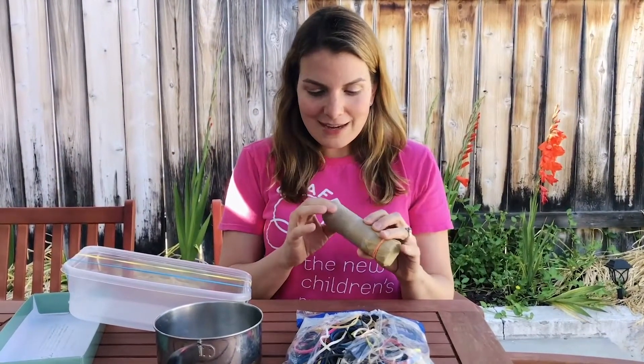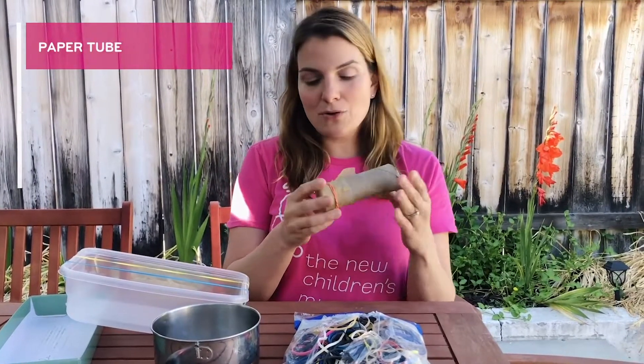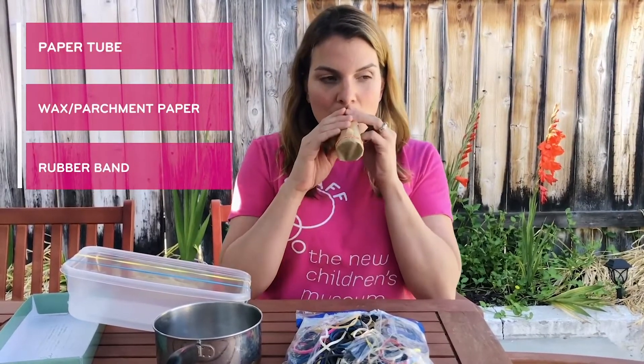I got this idea online from someone else, but you can use a paper towel or toilet paper tube. Put a little bit of wax paper or parchment paper on it with a rubber band and make your own kazoo.